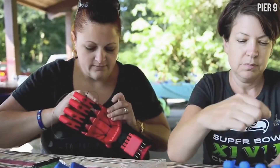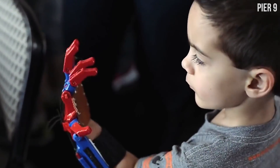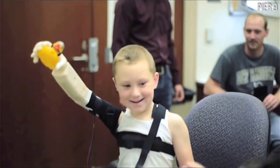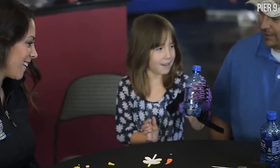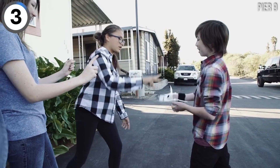Pier 9 is a technology company that has come up with a really cool invention: 3D-printed prosthetic limbs. Prosthetic limbs are really expensive, and kids tend to grow out of them right away because they're growing children. But if they're 3D-printed, that means they're cheap and kids can get bigger ones to match their growing bodies. And they're giving them away for free.